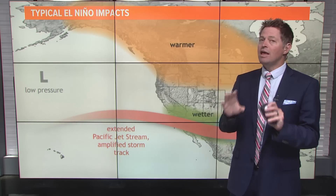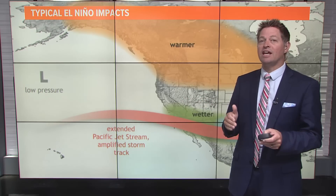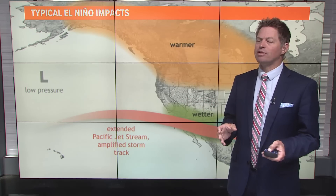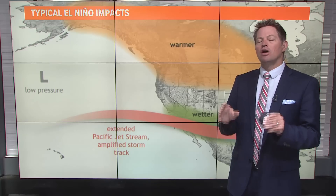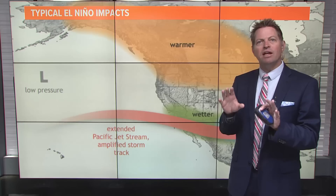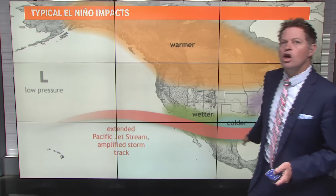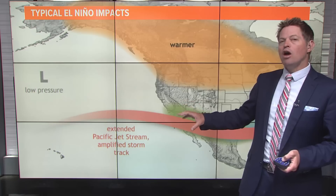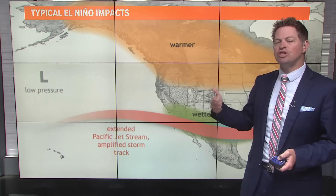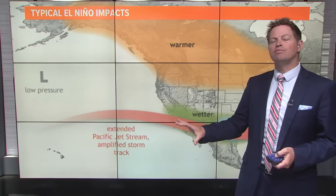I will tell you there are many examples where this has panned out and it made perfect sense and everything lined up. There are also lots of examples where it didn't quite line up. So as we talk about this, this happens very often, but not always. This is the pattern that tends to emerge: we tend to see a stronger jet stream, and also a juicier jet stream with more moisture available because it starts to tap into the subtropics.